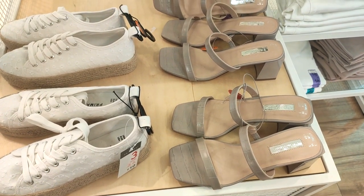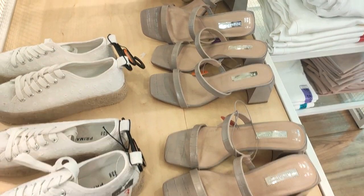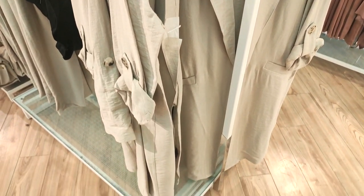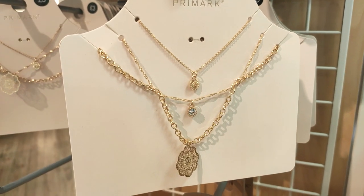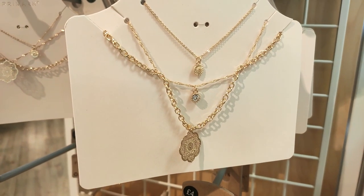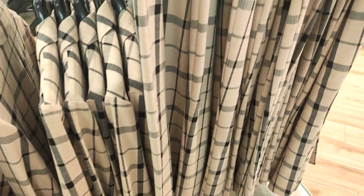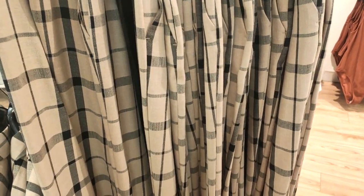Here's just a sneak peek — loving the square toe at the moment, very on trend. They had this gorgeous cover-up because it is still a little bit chilly at this time of year and sometimes you just need to throw something over the top. They've got some beautiful accessories in, and so many different blazer, trouser and skirt combos.